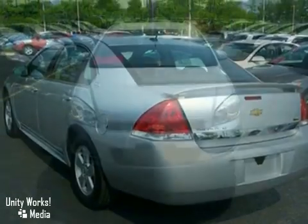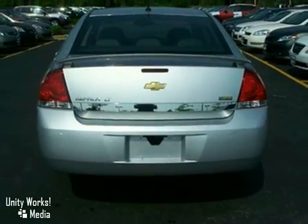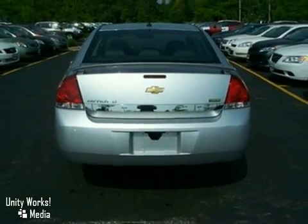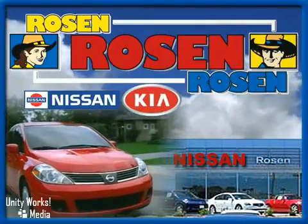And with leather seats and the remainder of its warranty, it won't be here long. Come in for a test drive. No pressure, no games, no aggravation. That's Rosen Nissan Kia.